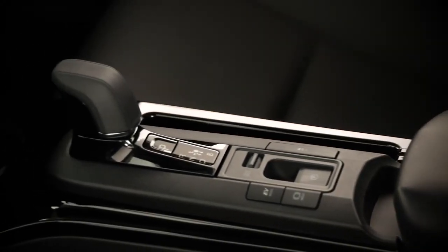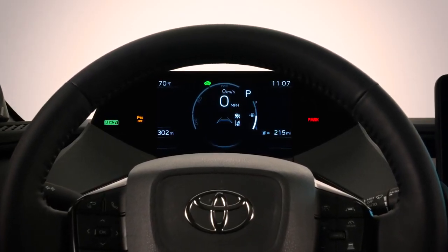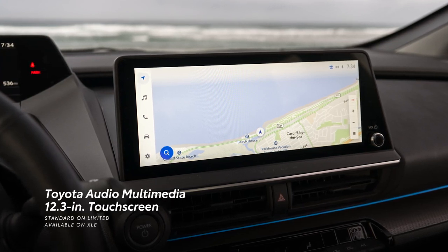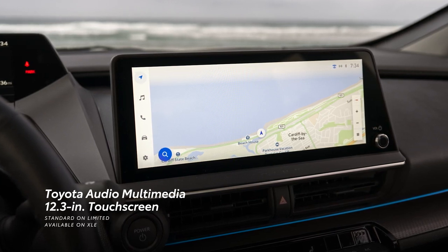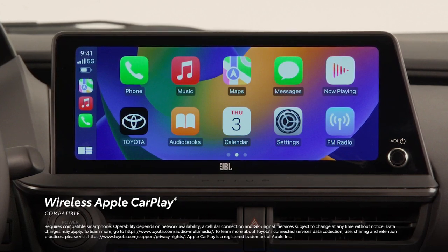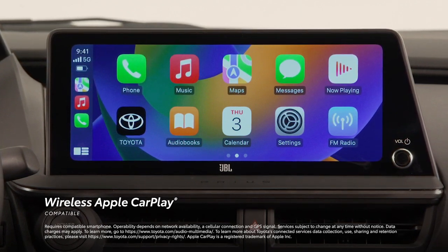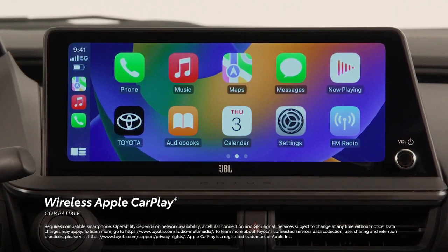Prius doesn't just lead with looks and comfort — inside its spacious cabin is a huge array of smart tech and convenience. This starts with a standard 8-inch Toyota Audio Multimedia touchscreen. XLE has the option to bump this up to an impressive 12.3 inches, while Limited includes this upgraded feature standard. Drivers can tap into the latest generation Toyota Audio Multimedia with standard wireless Apple CarPlay compatibility, connecting to services like Apple Music, Maps, Messages, and other favorite iPhone apps.